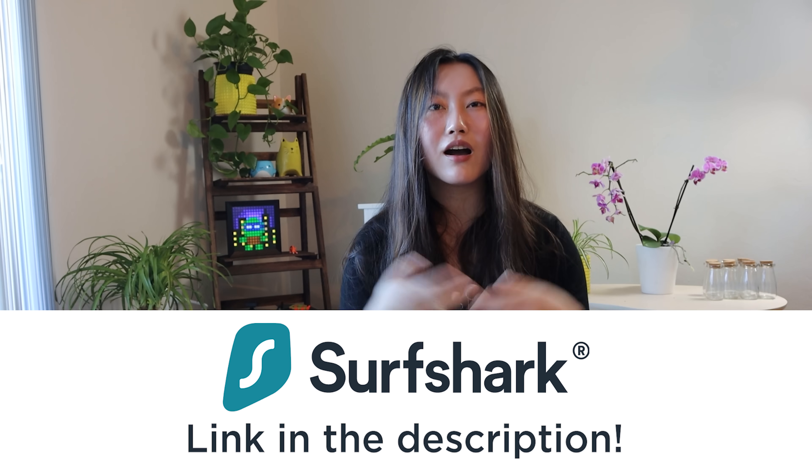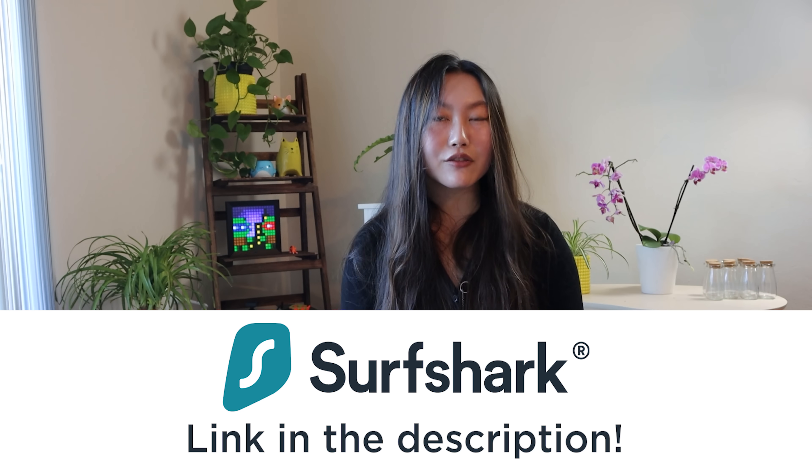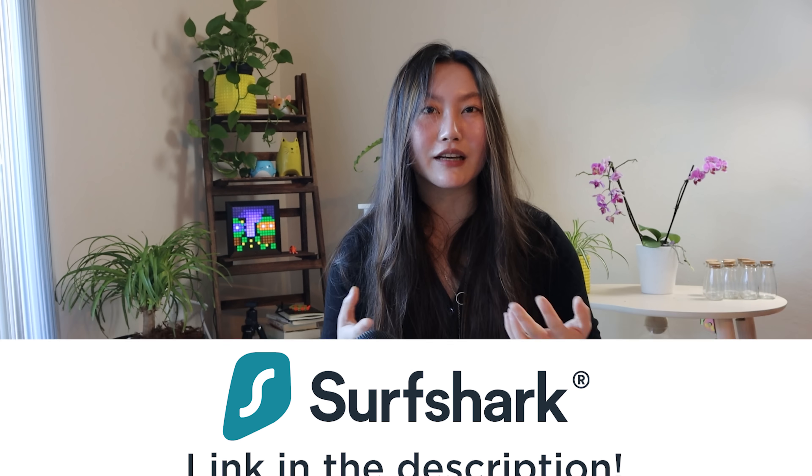So there you go — my tips on how to learn coding faster. Let me know in the comments if you've made any of these mistakes, and also if you have any additional tips for how to learn to code faster. Don't forget, if you want to check out Surfshark, you can go to the link over here, also linked in descriptions, to get 83% off and also three extra months free. I will see you guys in the next video or live stream.